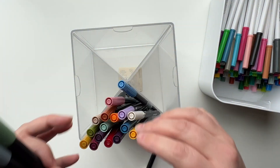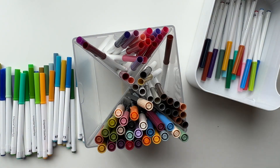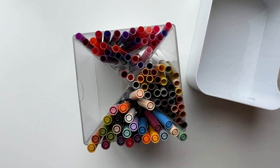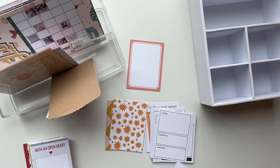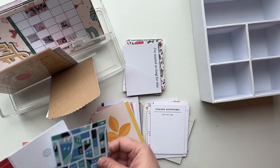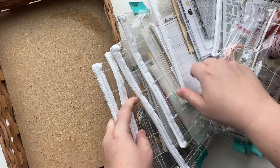Step five, the final step, is to reorganize everything and create new systems to reduce clutter in the future. Are you going to create a system where you never have clutter again? No, because we live in our spaces and we make messes. But if you have a functional system in place that's easy to maintain, decluttering in the future is a lot quicker because everything has a place and you've eliminated the items you no longer need.